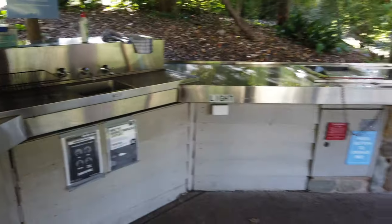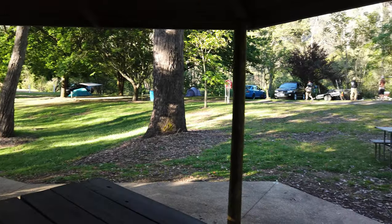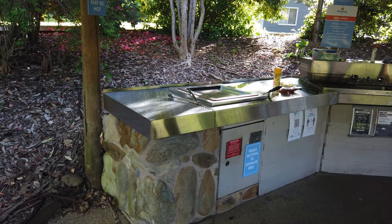There's a light here if you want to cook late at night, paper towel, and it's right down by the river. There are tables and I love these sort of camp kitchen areas — they are so handy. Saves you messing up your cabin so you can do all your cooking outside.